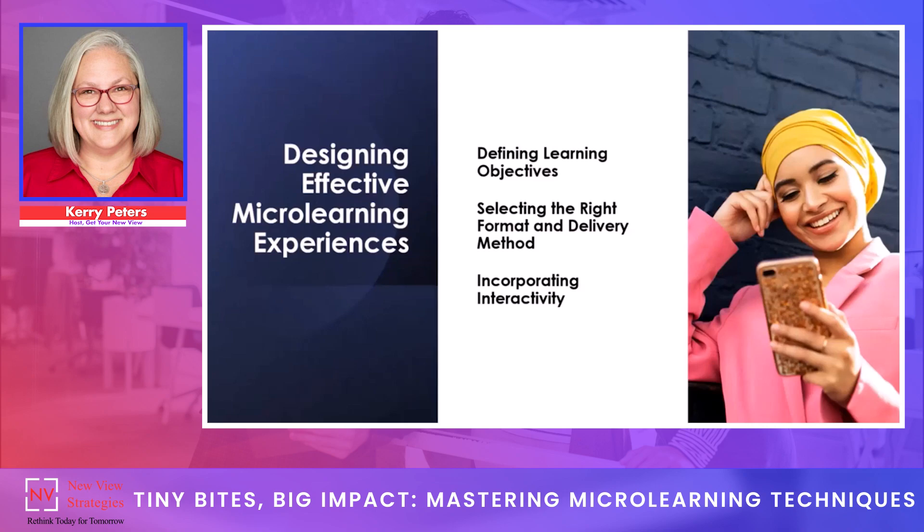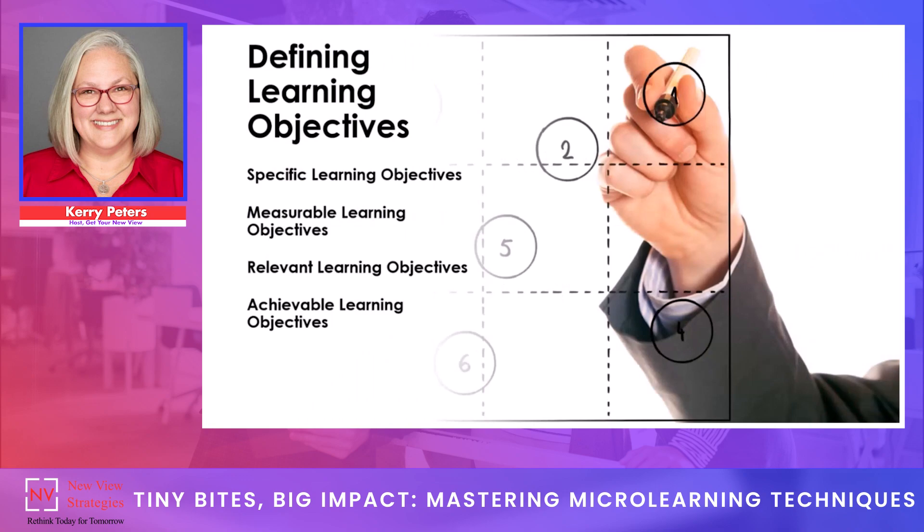When you think about bite-sized microlearning experiences directed at a target audience using available learning environments and technology, think about things like texting. What could we do from a learning standpoint to help people through a series of texts to understand a new concept or retain information they've learned previously? It can certainly include quizzes, scenario simulations, or interactive scenarios, among many other examples. Specific learning objectives are clear and concise descriptions of what learners are expected to achieve after completing a learning activity, aligned with the overall learning goal and business goal of the training.